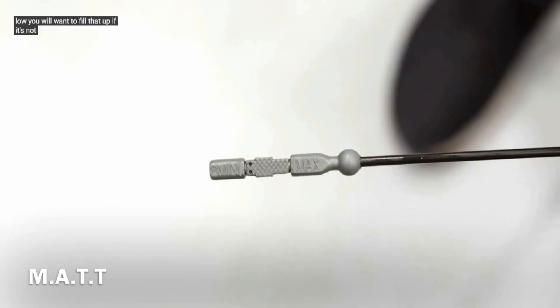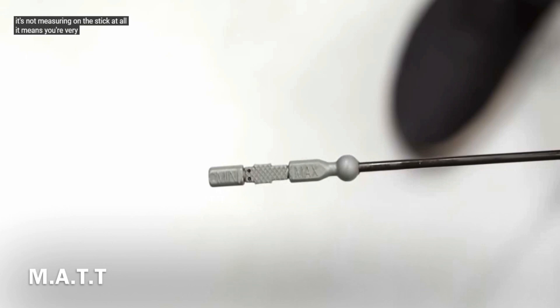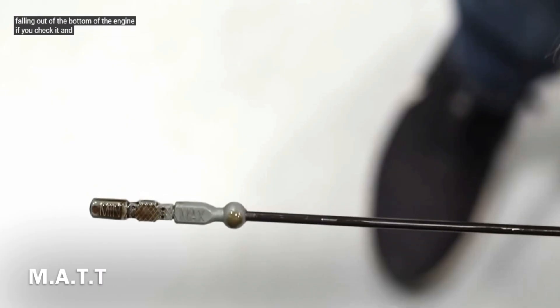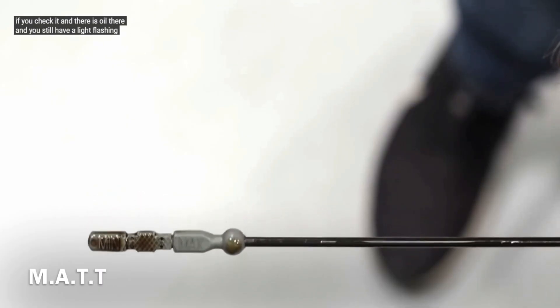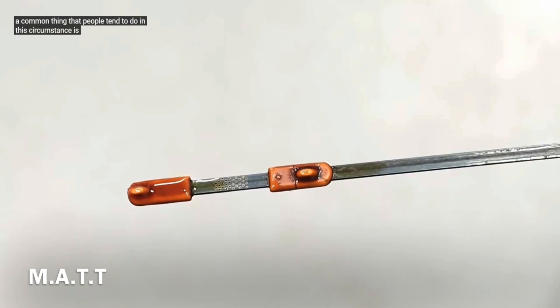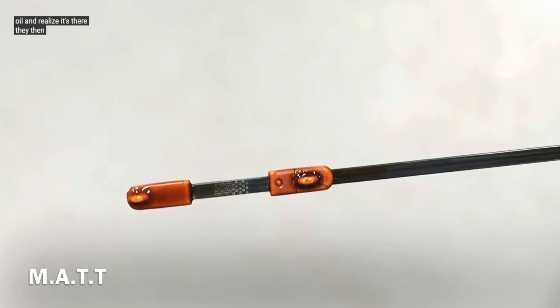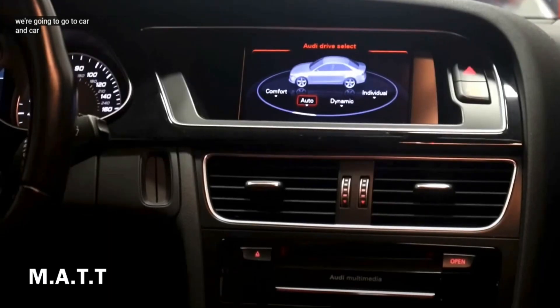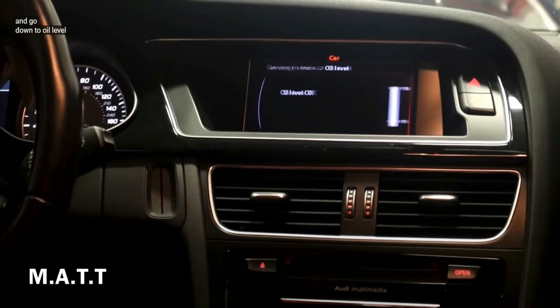If the oil isn't measuring on the stick at all, you're very low. If it isn't measuring on the stick, verify you haven't hit something and that your oil pan isn't damaged underneath with oil leaking out. If you check it and there is oil there but you still have a light flashing, turn off the engine. If they check the oil and it's there, they then assume the beeping and flashing means the engine has no or insufficient oil pressure, and the car systems will indicate to check oil level.